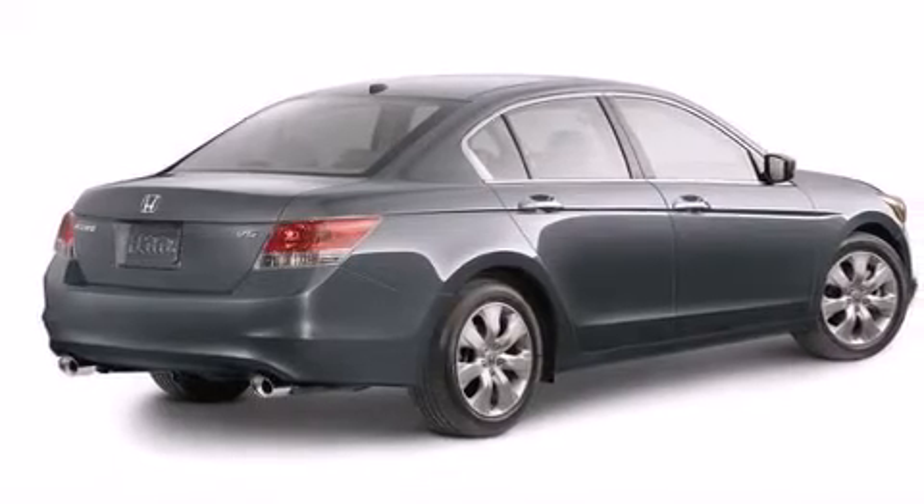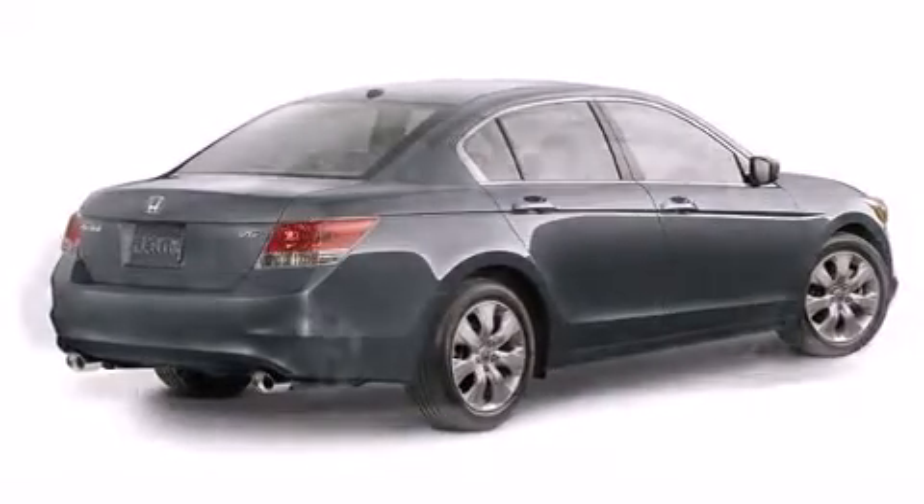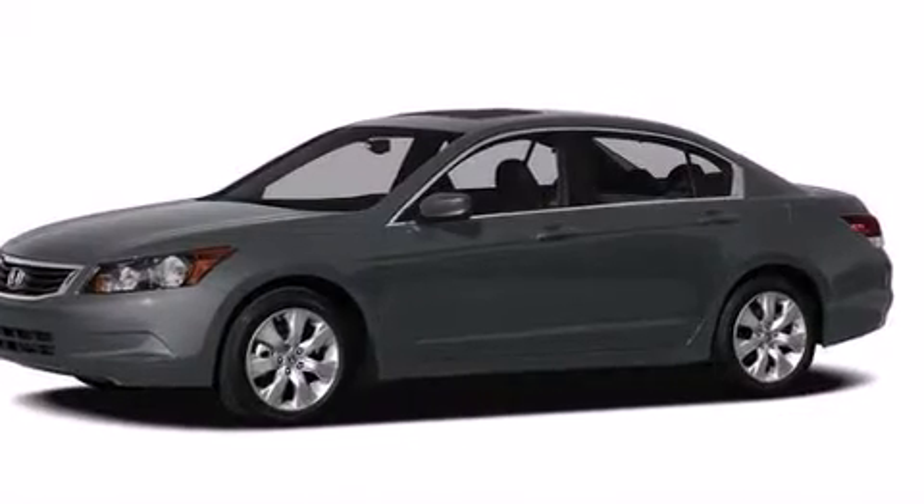power front seats, leather upholstery, power moonroof, heated door mirrors, remote keyless entry, and air conditioning.